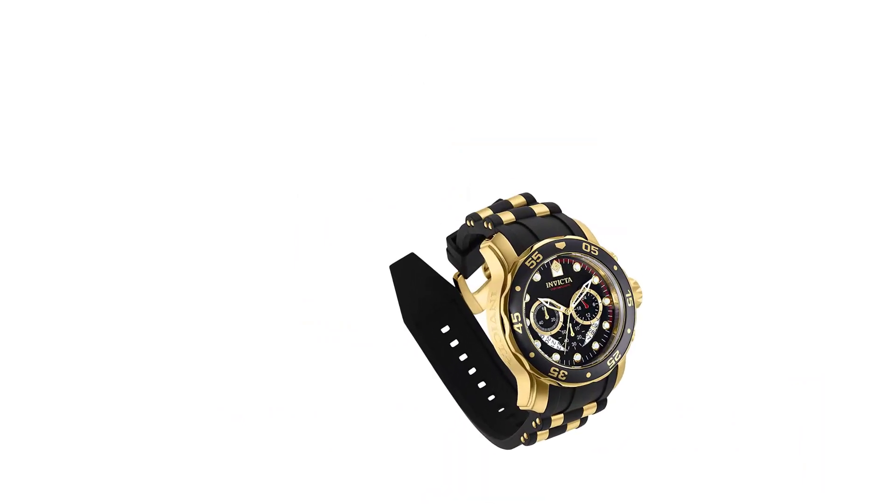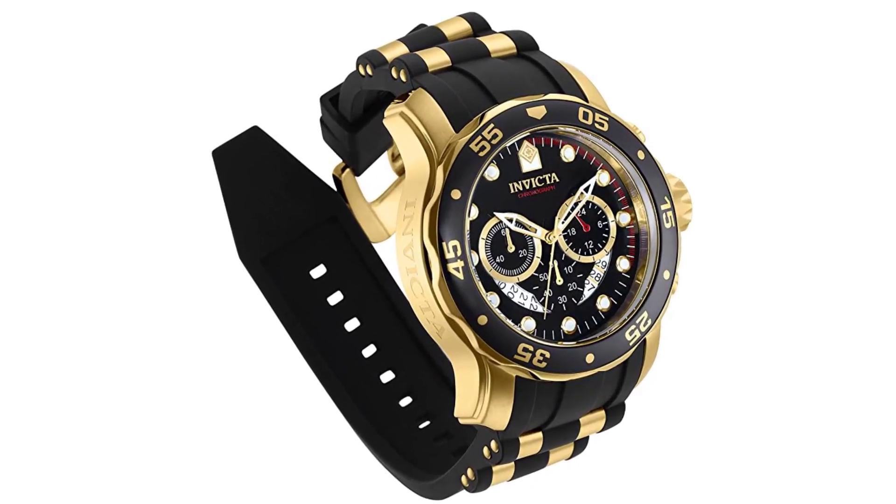Functional sub-dials: 60 minutes, 60 seconds, 24 hours. 100-meter water-resistant, suitable for recreational surfing, swimming, snorkeling, sailing, and water sports. Not suitable for diving.